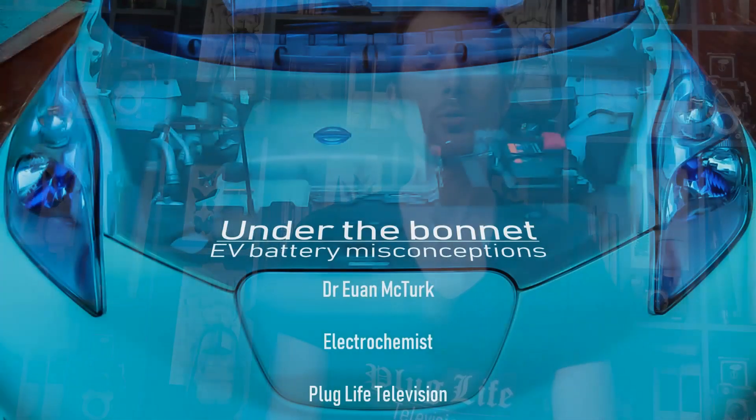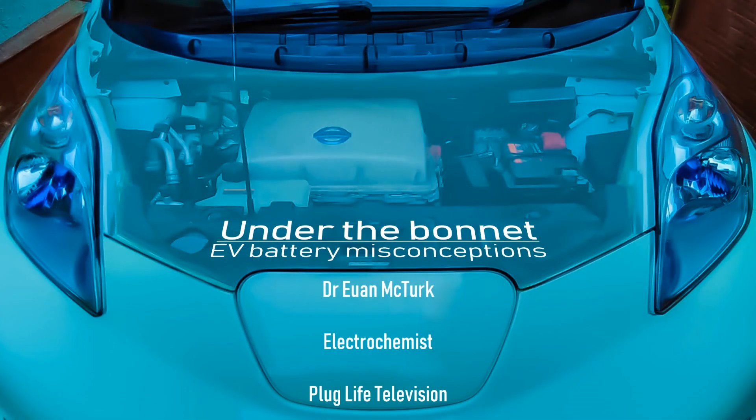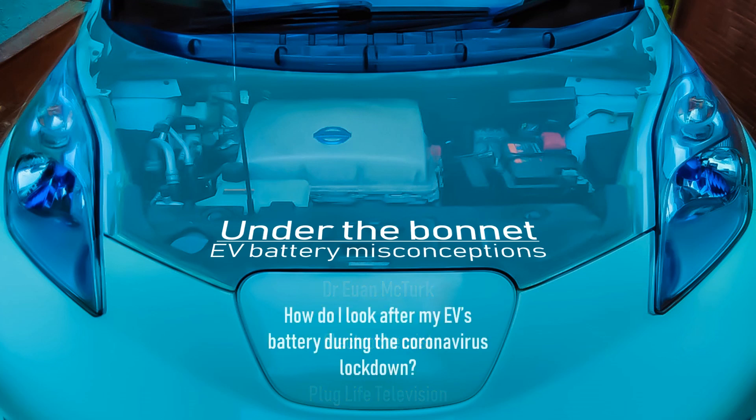Welcome to Plug Life Television. Today we're going to be covering a topic which used to be asked fairly infrequently by people who were going away on holiday and leaving their EV parked up for a couple of weeks at a time, but given the global coronavirus pandemic, a question that has been asked an awful lot over the past few days: how do I look after my electric vehicle's battery when it's parked up for a prolonged period of time?